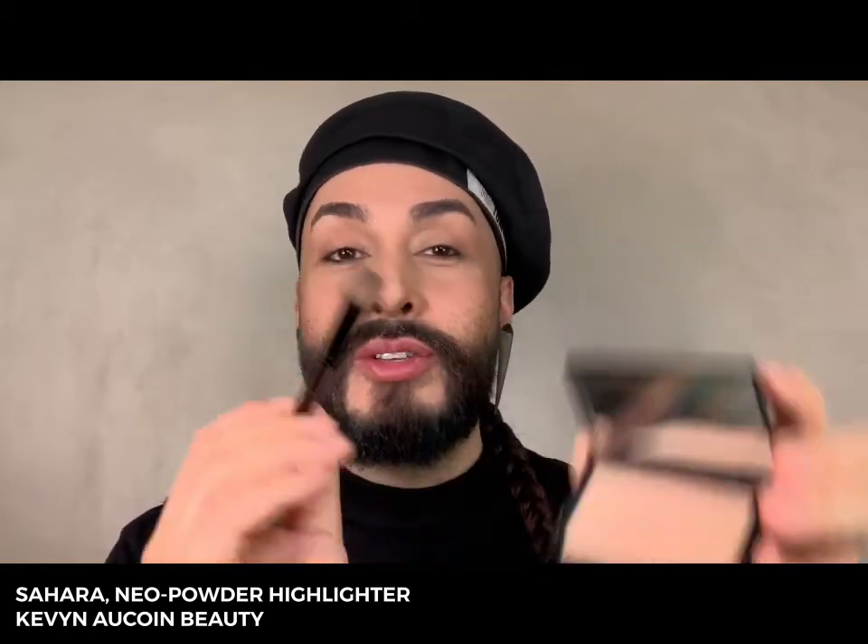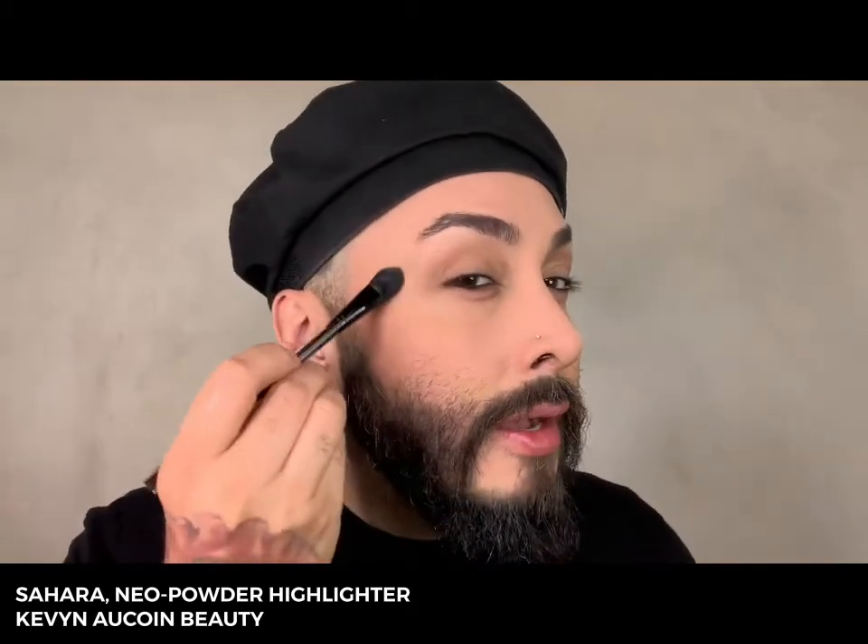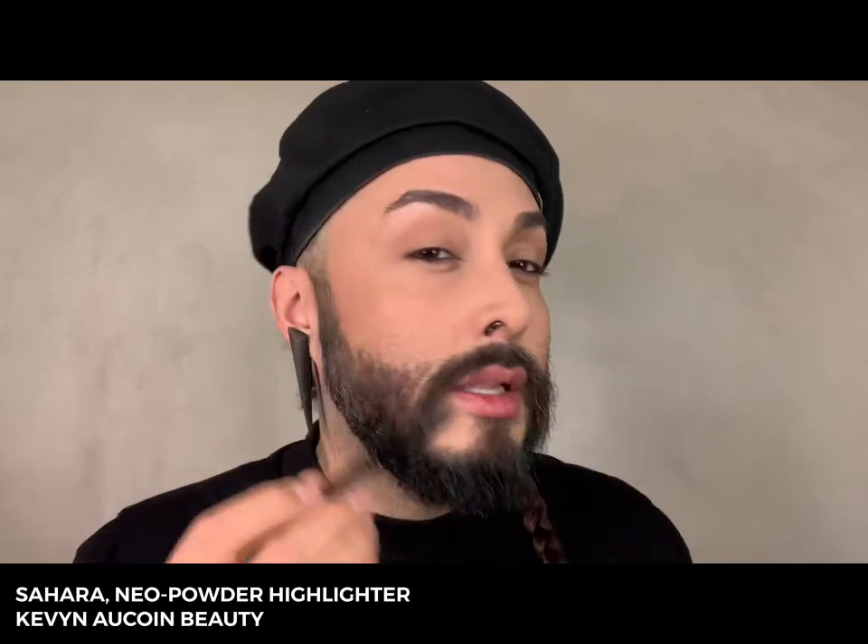I also want to show you the Neo highlighter called Sahara — it has a light, a medium and a deep shade as well. I'm going to apply a little bit of that middle shade, also known as candlelight, using a smaller brush, working it into the bristles first, and applying it to that upper part of my cheekbone. I love this — I'm going to apply it extra because I really love highlight.